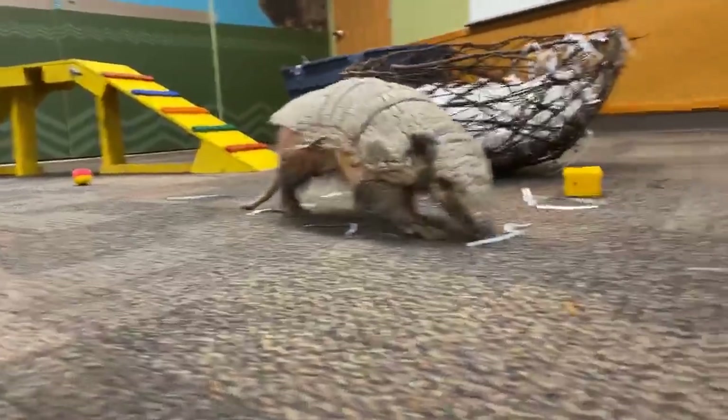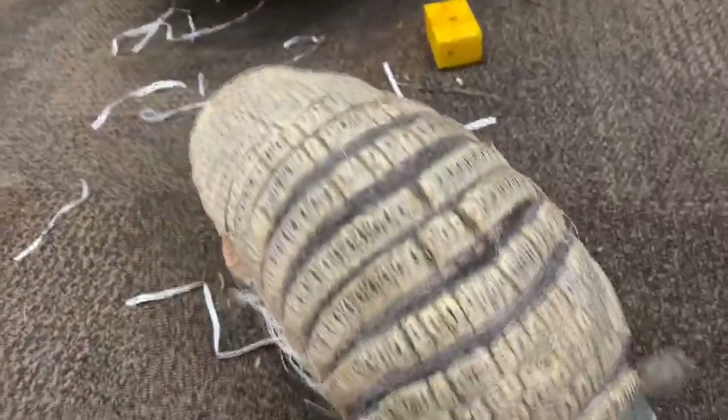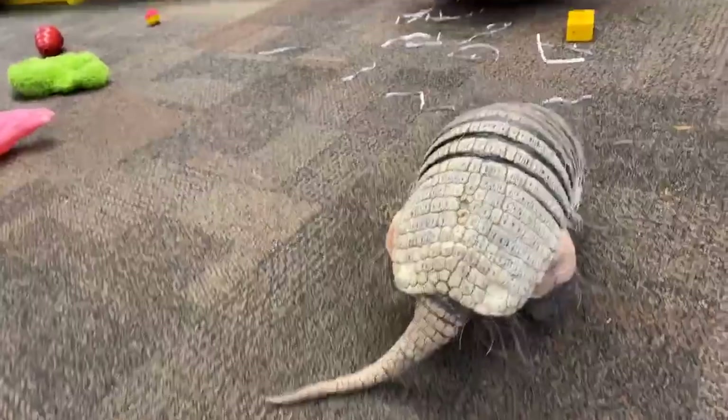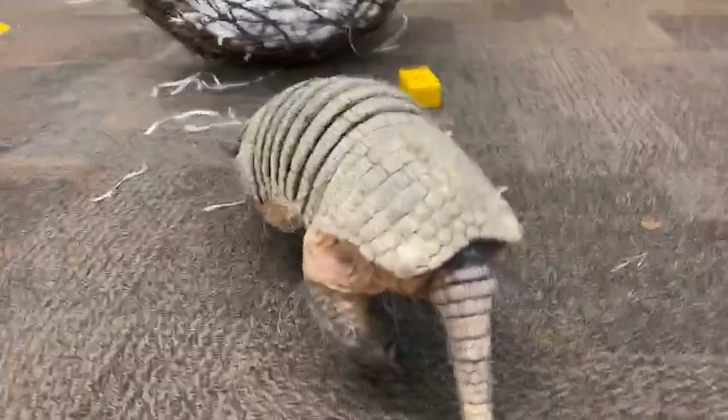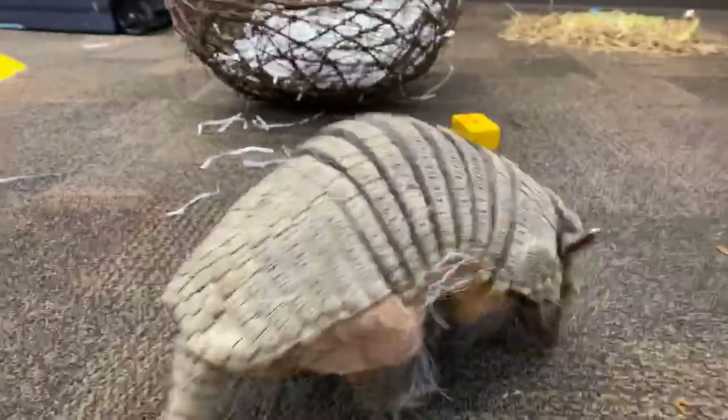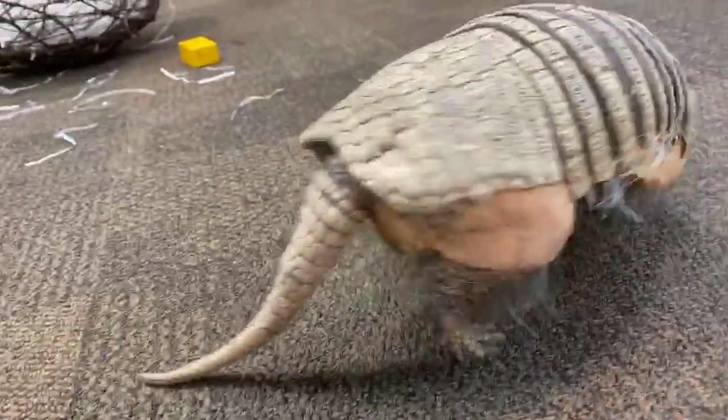Dilbert is a six-banded armadillo and his cousins are native to South America. Dilbert is built for digging and he's basically a mini tank — he can plow through nearly anything. If you see on the cameras, he's kind of snuffling up some mealworms right now. He's an insectivore, and the way he gets to those insects in the wild is he uses his big front claws to dig big burrows to sleep in, or he'll dig through an ant mound or a termite mound, and he'll use that long, sticky tongue to slurp up as many bugs as he can.